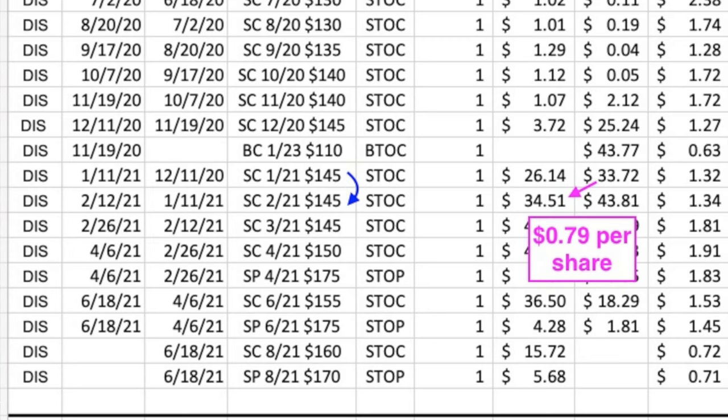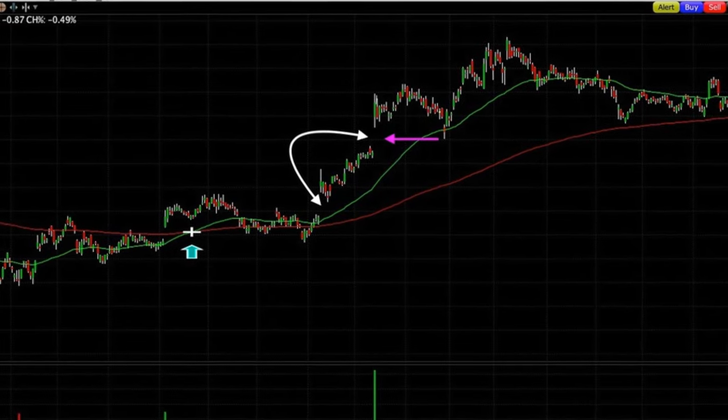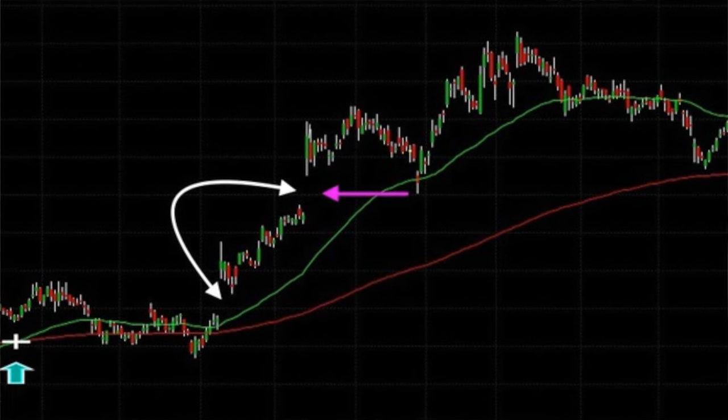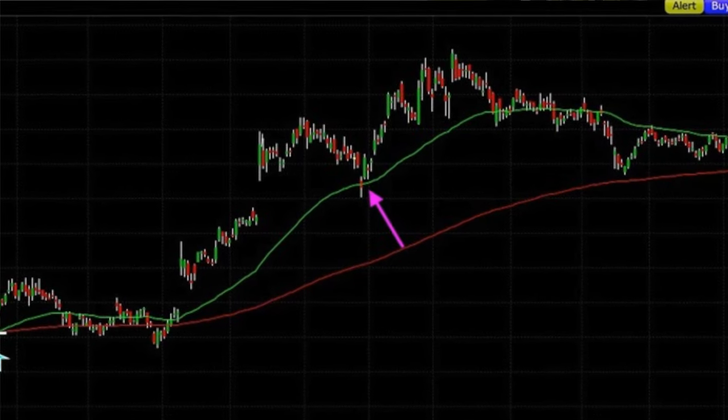On January 27th, I actually thought Disney was going to fill the gap it had made at $157 — it came all the way down to $160 per share. I was about to take advantage of that big drop and roll the call option up and out, but I wanted to wait one more day to see if it would completely fill the gap. However, the next day it shot right back up to $173 per share, so we missed our window of opportunity.